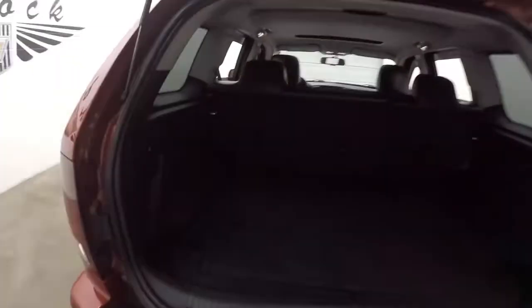You've got two options. You can either open the window — just the glass — or you can open the entire back door.